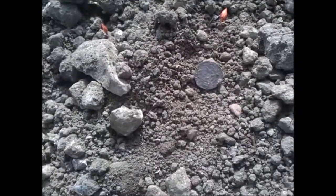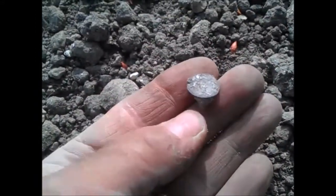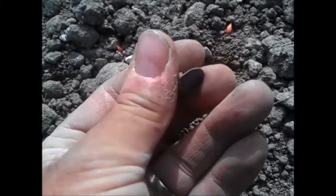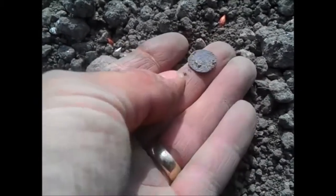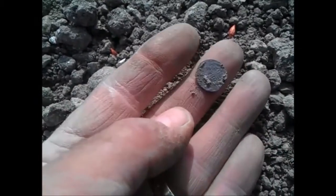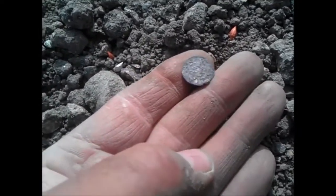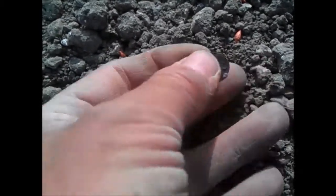Well, Sunday afternoon. Almost a surface find again. Looks like a hammy — still bone dry, still got the clod on the back. I'll put a little bit of water on it. Voided — looks like a voided long cross, just about make it out. Nice one, won't clean it up too much. That's excellent. It's been a quiet morning. Fantastic.